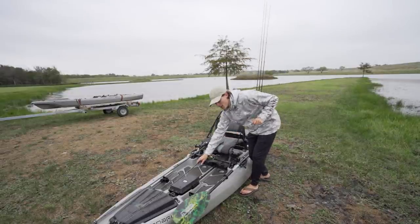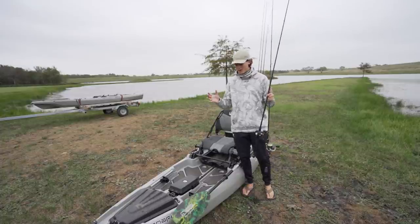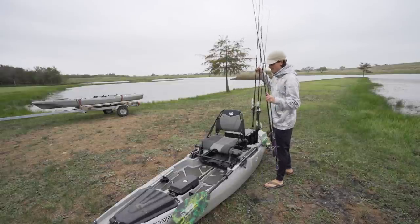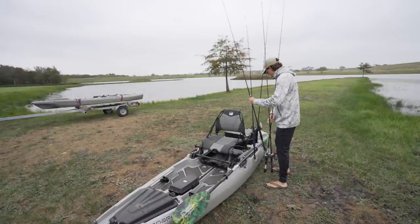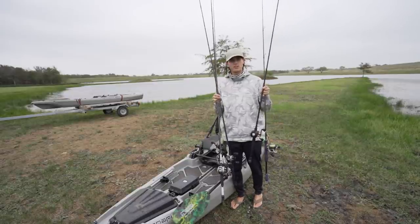The most important question I get is: how many rods is proper to bring on a kayak? This depends fully on the size and storage capabilities of your kayak. I'm going to go over what I bring on my kayaks, the Bonafide SS-107 or SS-127. For me it's pretty simple — I max myself out at five rods, usually four.